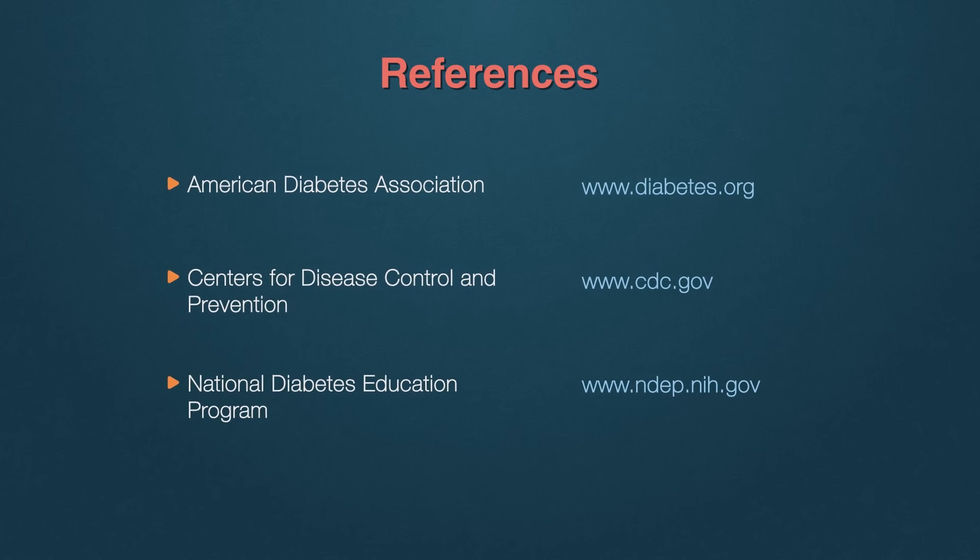Please feel free to check out these sites for more information. And as always, jot down your questions and concerns and bring them in to discuss with your doctor. Thank you for joining us today for part four of this seven-part series on Type 2 Diabetes. Come back for part five.